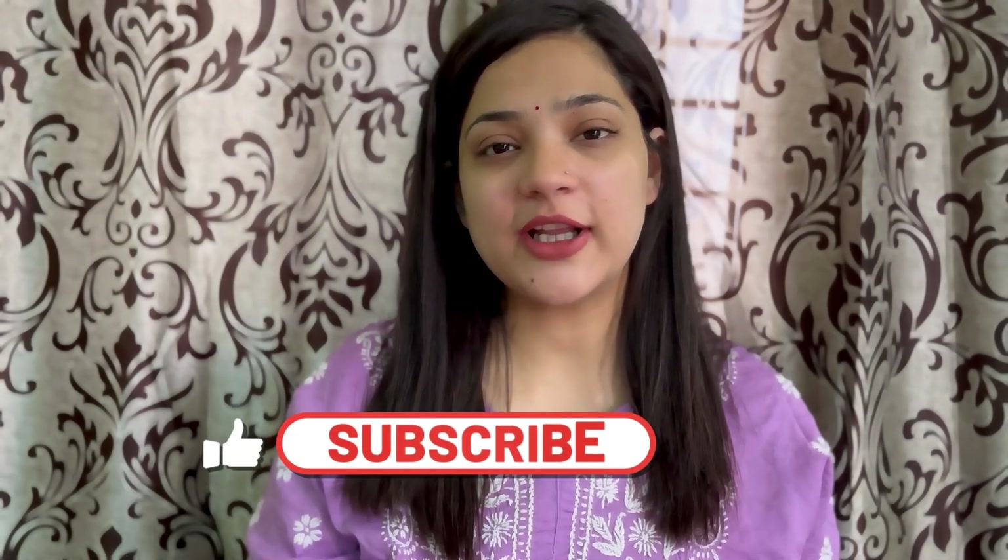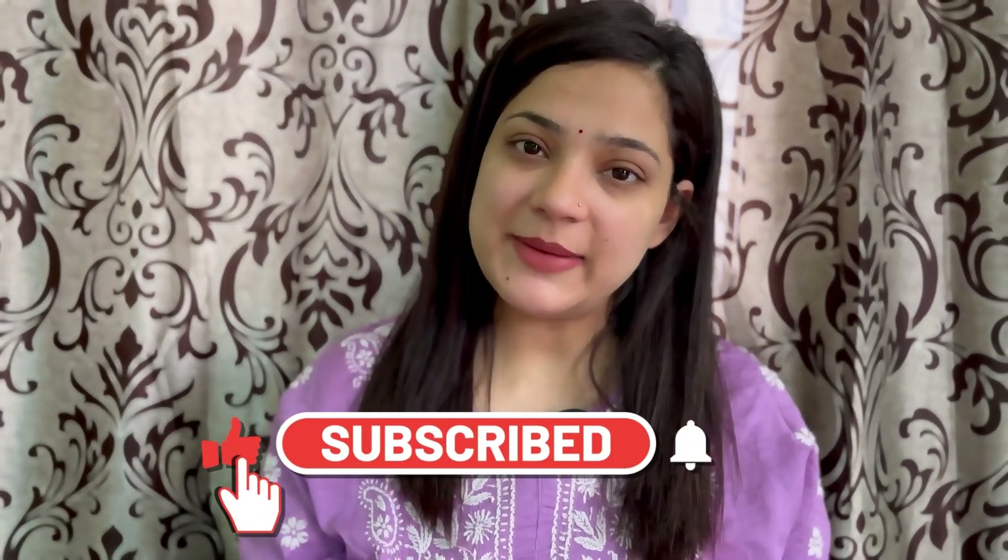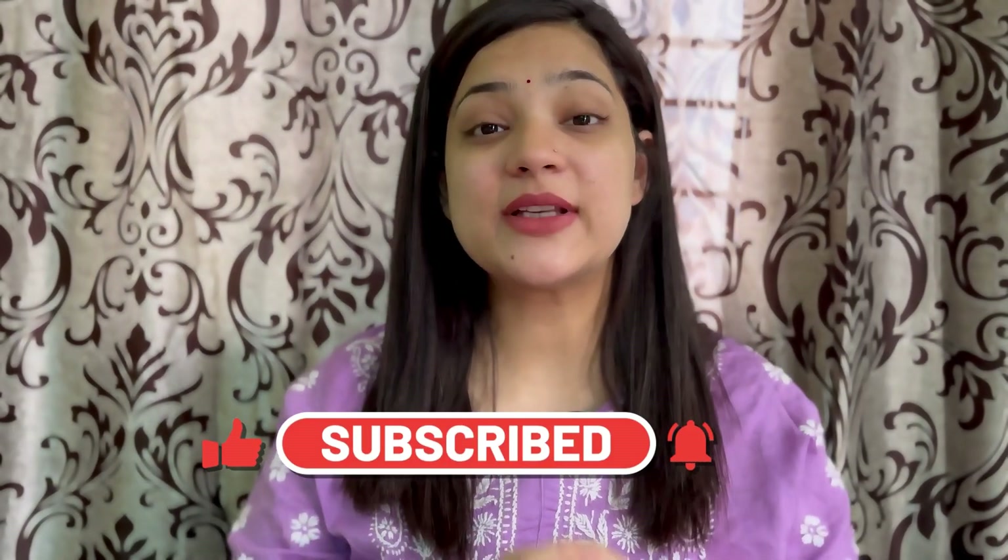First, I have a request — if you are new to my channel or haven't subscribed yet, please press the subscribe button and click on the bell icon so that when I upload a new video, you will see it first. I make videos about skincare, hair care, and health. Don't forget to subscribe and hit the bell.